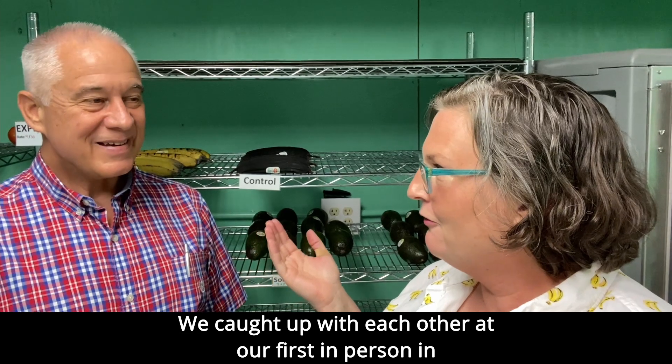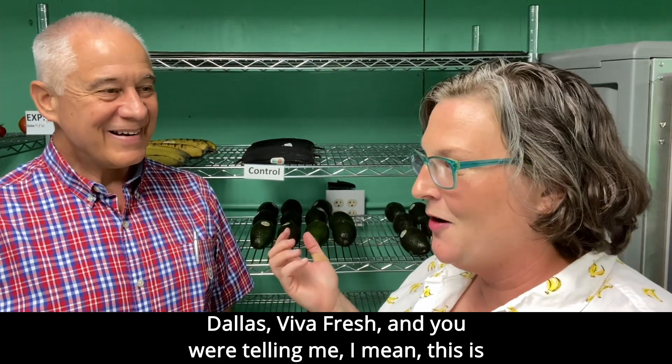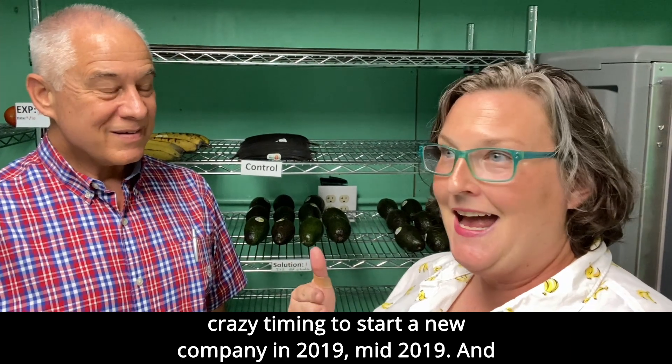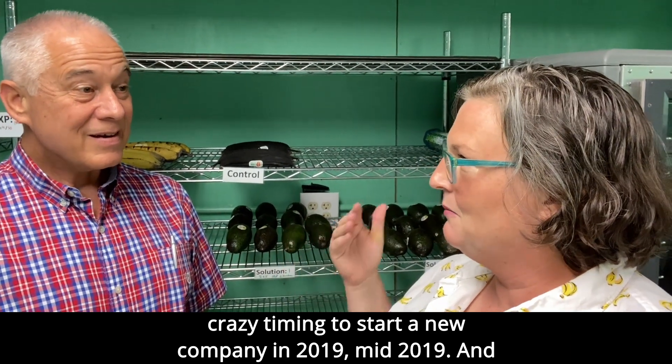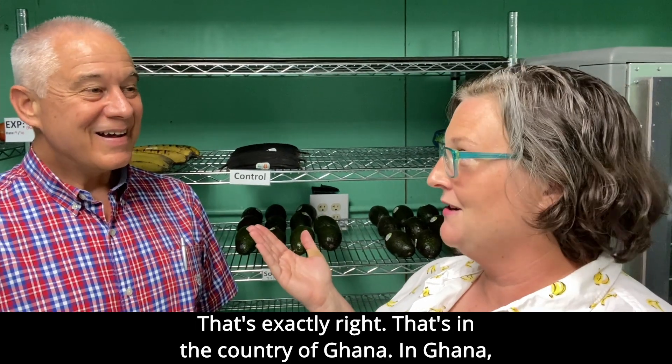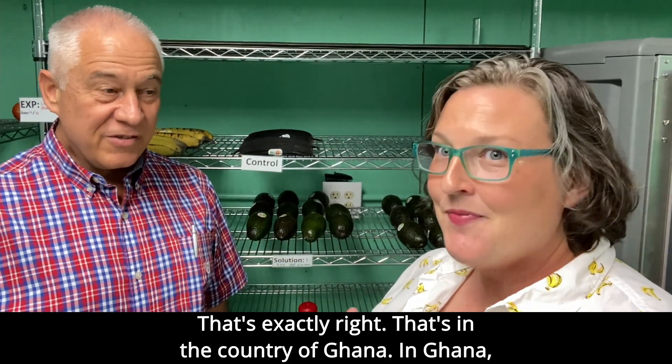We caught up with each other at our first in-person event in Dallas at Viva Fresh. And you were telling me, this is crazy timing to start a new company in 2019, mid-2019. And in 2020, you started doing pilot tests in a place that you've never been, but that's where your first customer is — in the country of Ghana.